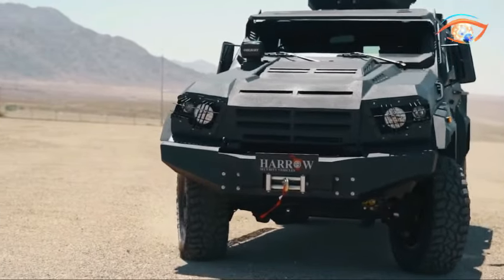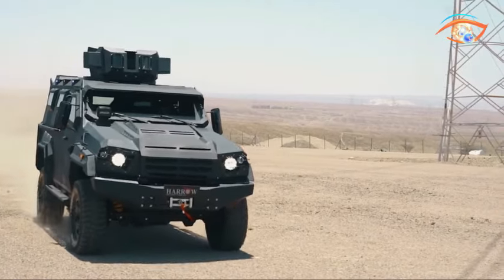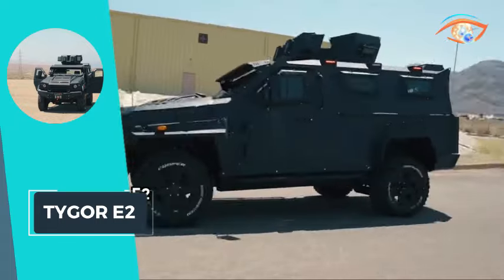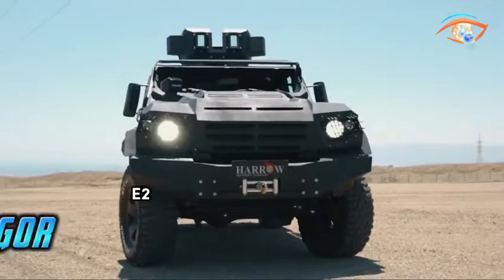Powered by a 4.5-litre diesel V8 engine, 4WD drivetrain, and boasting 232 horsepower, the Tiger E2 combines power, agility, and adaptability, making it a reliable choice for a range of military and security applications.